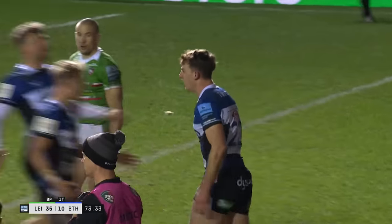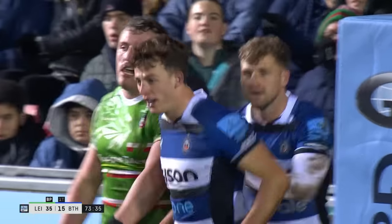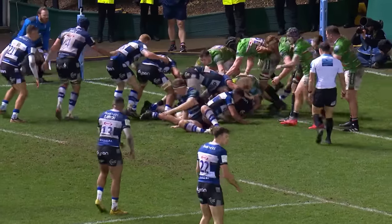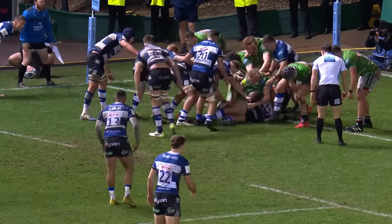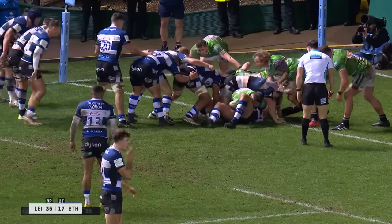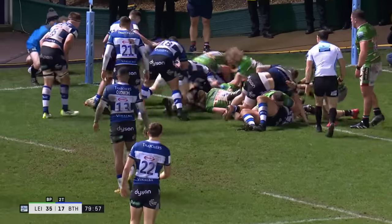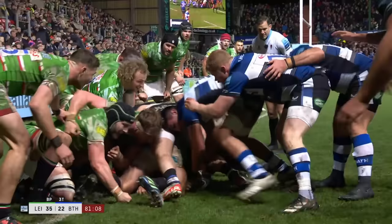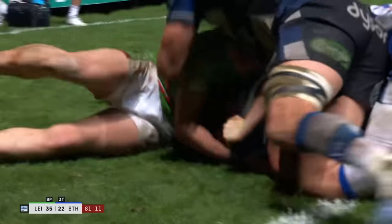And Ojomo forces his way through. Gets it away. What a moment that is for young Louis Hennessy. There's hardly any time left, and Bath that close. Nearly there — try scored. Try from ending up in the Tigers' 22.